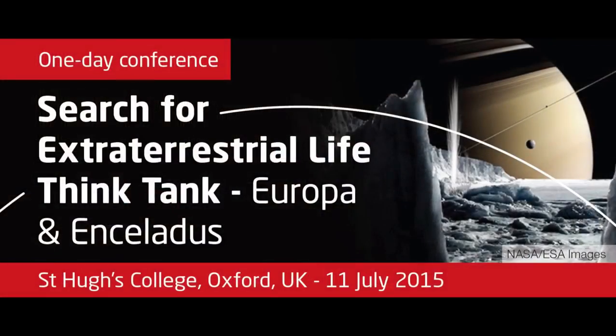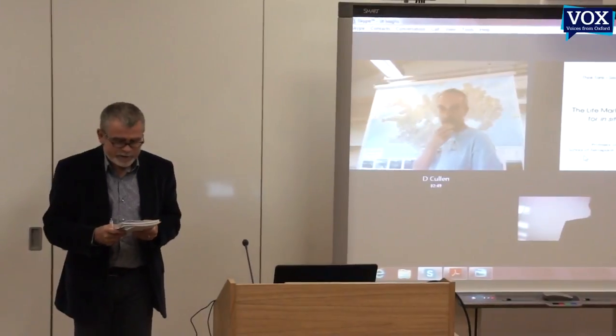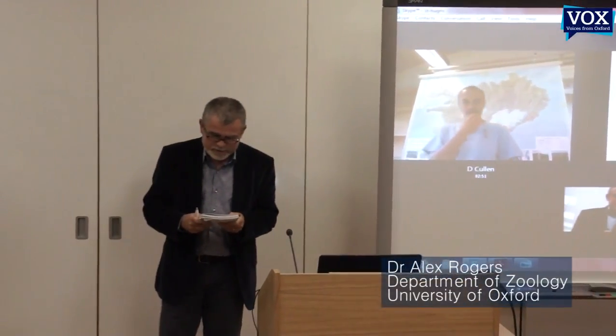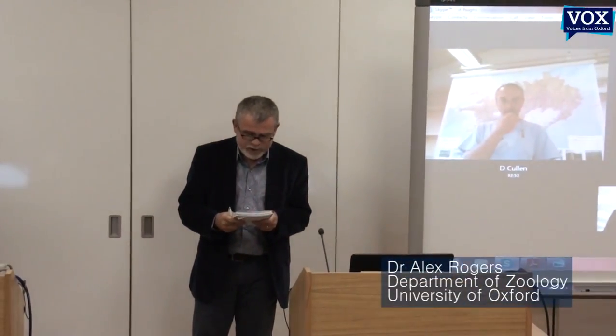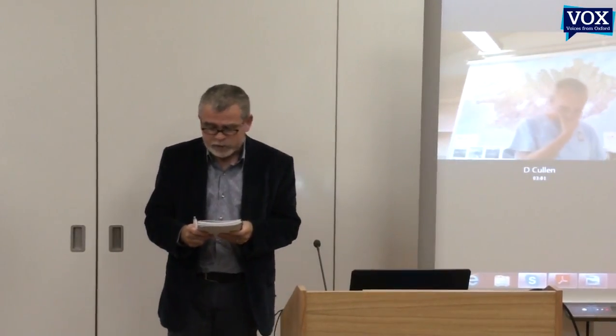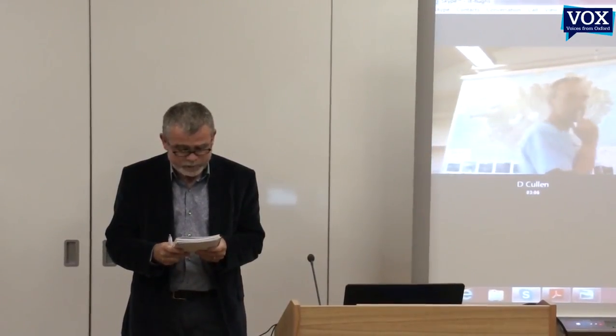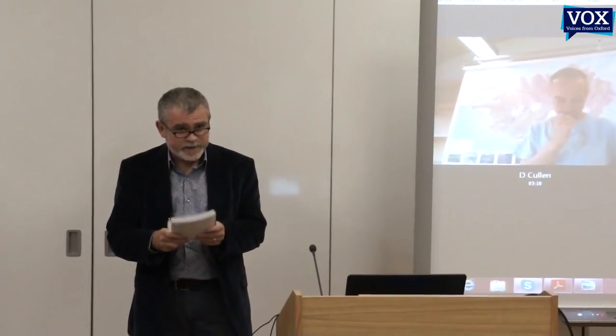It's my great pleasure to introduce David Cullen, who's Professor of Bioanalytical Technology at the Centre for Biomedical Engineering School of Aerospace in Cranfield. David works on biosensors for a range of medical and environmental problems, and he's going to talk to us now about the life-mark chip and other technologies for in-situ evidence of life detection.